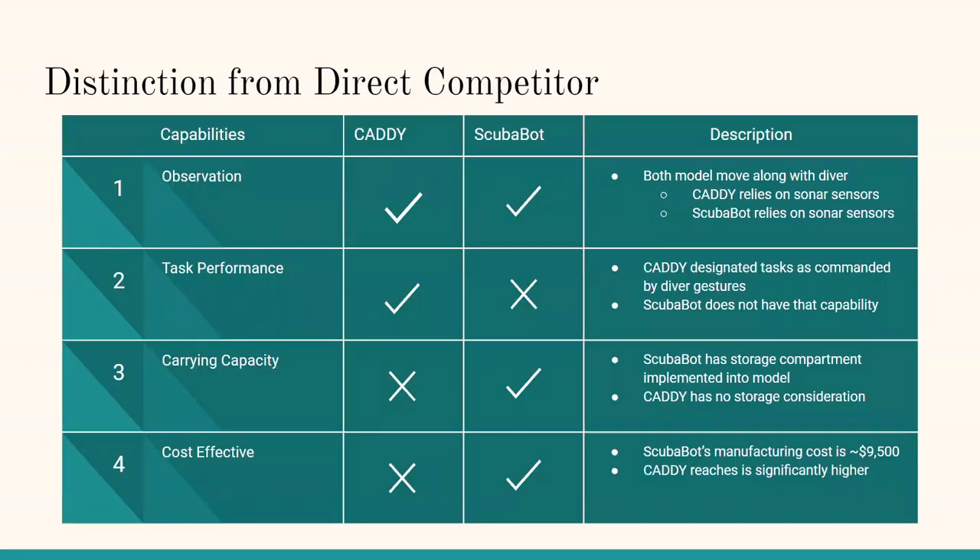The most direct competitor for ScubaBot is Caddy, which is a research project done by various European universities. Essentially it is an autonomous diving buddy which improves monitoring, assistance, and safety of diver's missions. However, what Caddy lacks is a physical payload that ScubaBot has, which allows the diver to receive tools and tanks of oxygen when necessary.